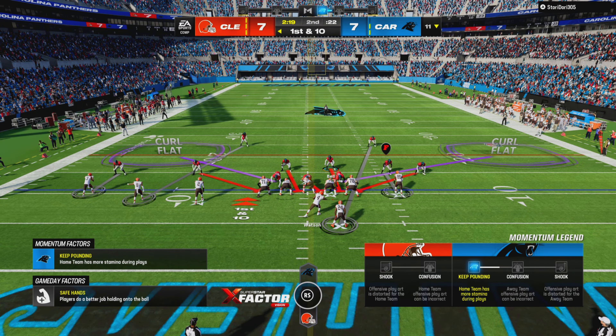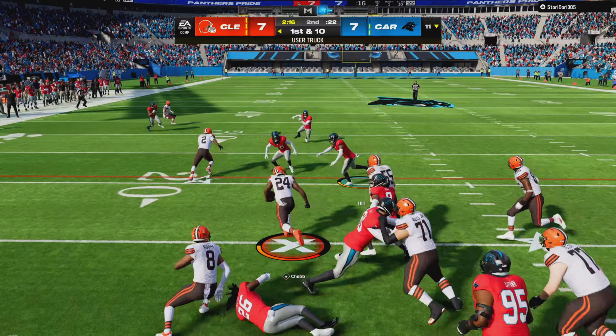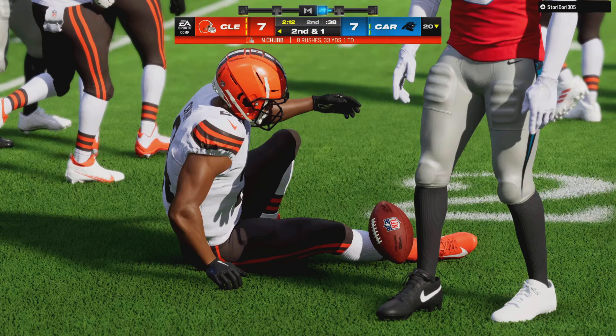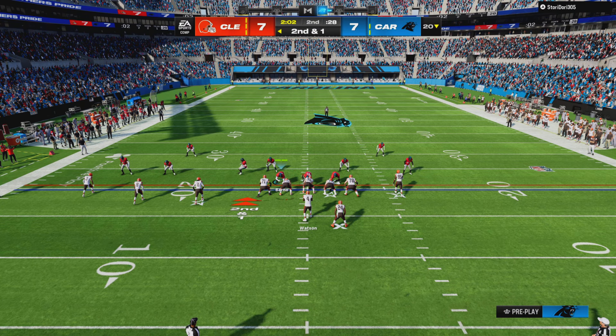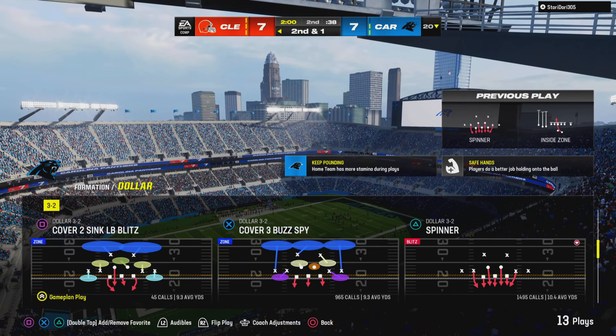We'll see how that affects him — can't wait to see where his confidence is. Because the great ones, they'll throw four or five picks, and while they'll hurt their team, it won't hurt their confidence. They'll think something was just wrong with the ball or the wind — it's never about them. That's how they stay so into the moment and into the game.